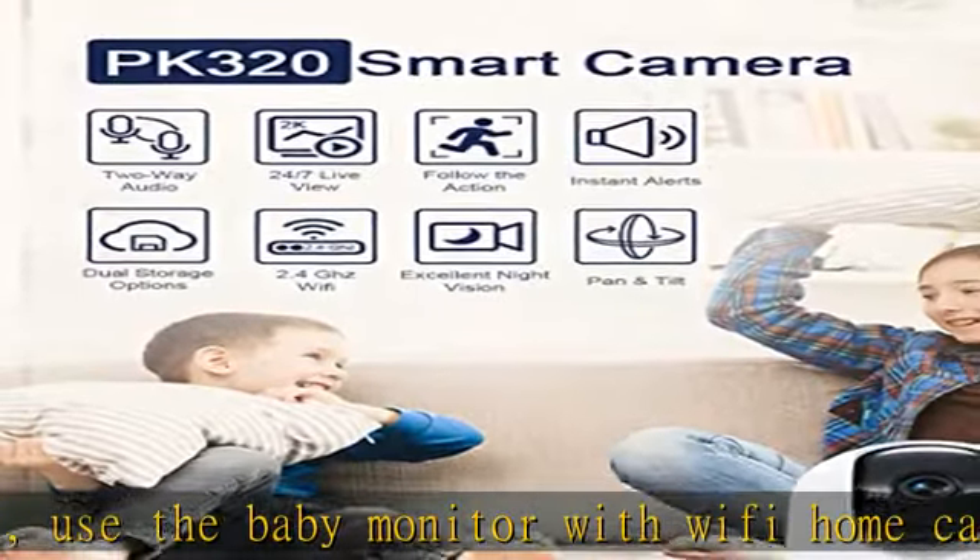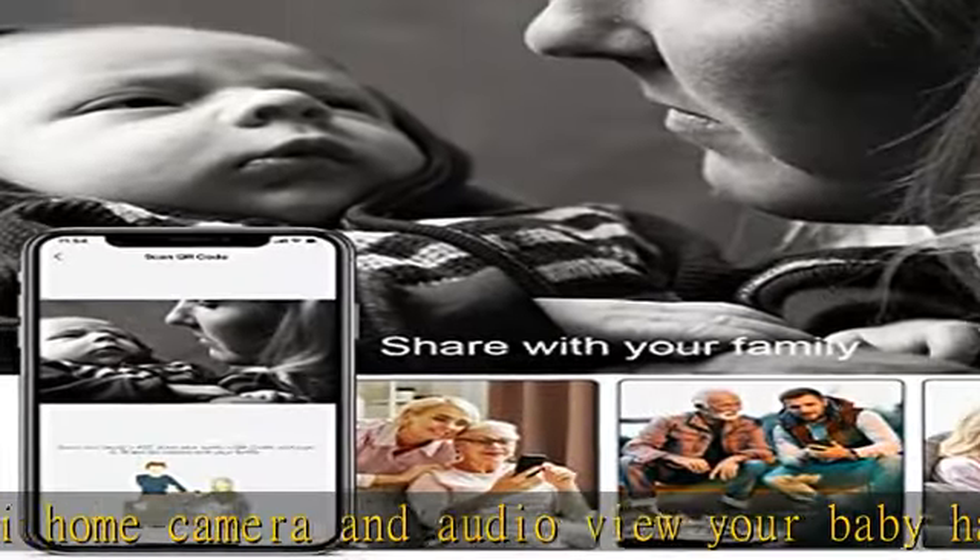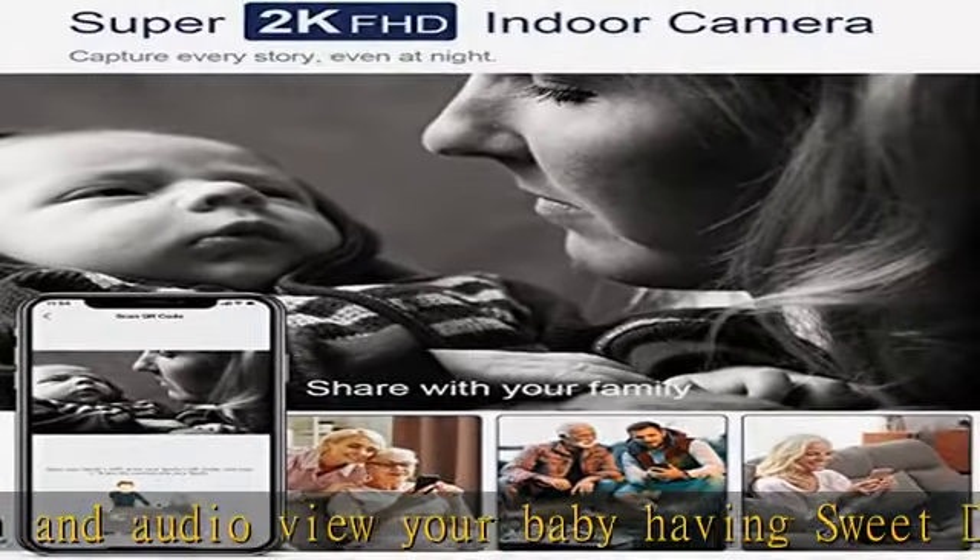2K live stream from anywhere. Home security cameras with super clear 2K FHD provide high quality video right in the palm of your hand. Swipe up, down, left, and right on your phone to rotate and set your baby camera's point of view in real time.